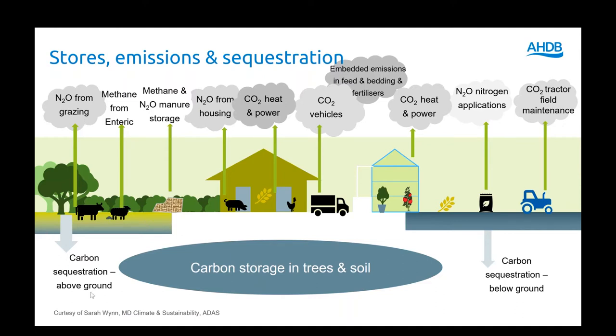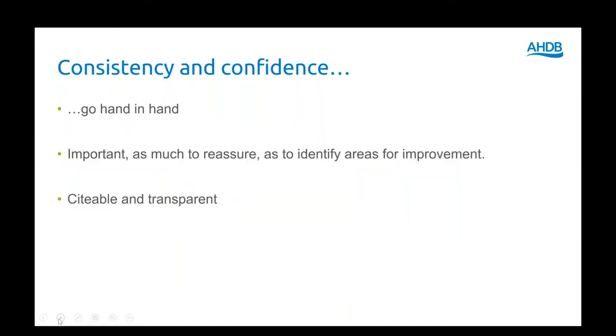We know where the emissions are coming from and we know where carbon sequestration is going — into the ground, into the soil, and into above-ground biomass like trees and hedges. It's important to remember that for this review, carbon sequestration doesn't count at the carbon footprint of the crops, but it does count at the farm carbon balance level. We're looking just at the emissions associated with the production of the crops.